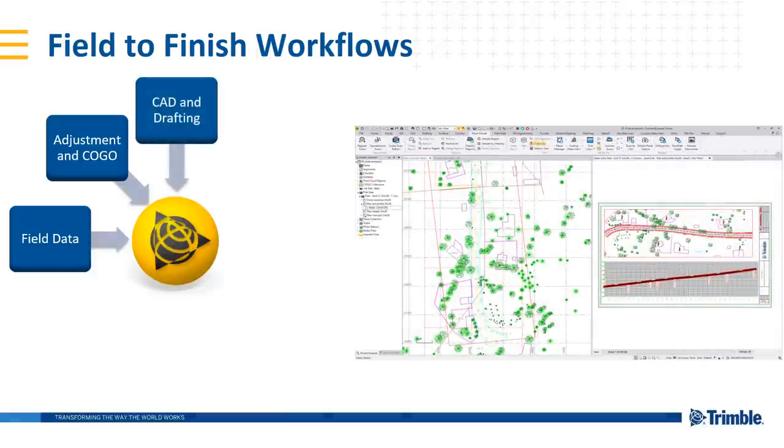CAD and drafting is a bit that's really been improving over the last couple of years and releases — the ability to have TBC be that single-source package for survey and construction professionals to do line work, point creation, and feature coding. And also the ability to add sheets and print paper deliverables, whether that's custom plans, cross sections, plan and profiles, or sheets for deliverables.